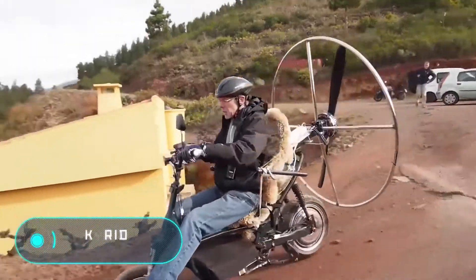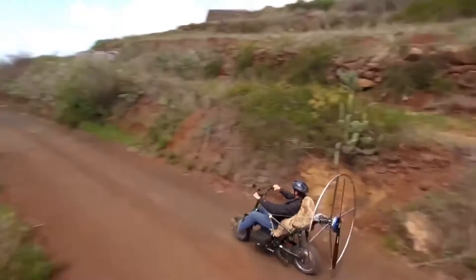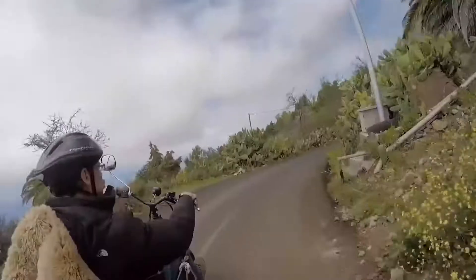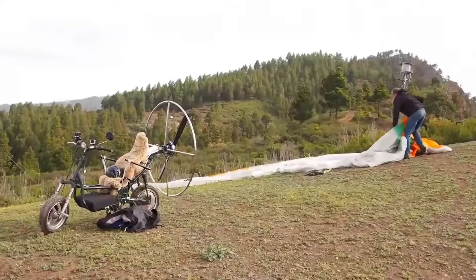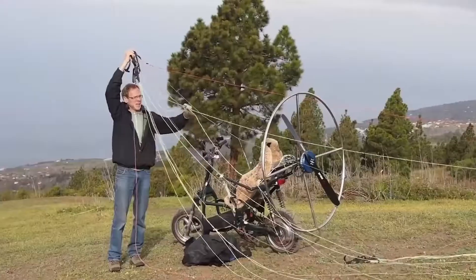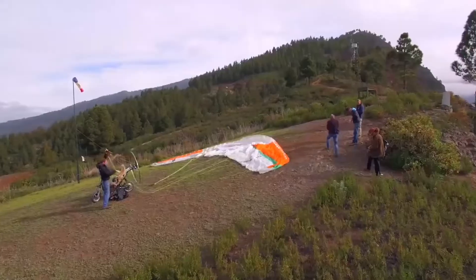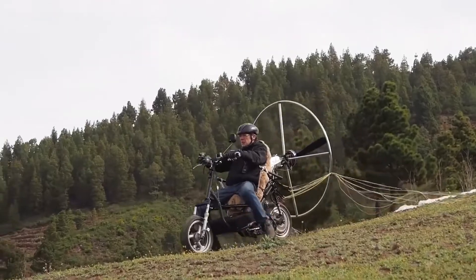Skyrider 1. This electric scooter is equipped with two motors of 8 and 17 horsepower each. On the back of the Skyrider 1 there is a large propeller. Two lithium-ion batteries provide power to the vehicle, allowing you to drive up to 75 miles at a maximum speed of 35 miles per hour, or use the propeller for 30 minutes during flight.